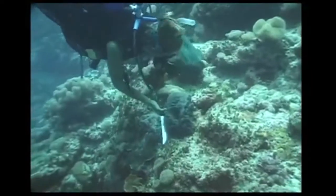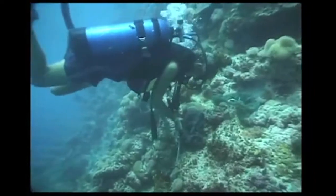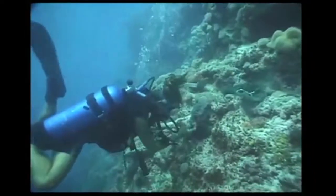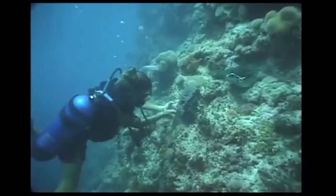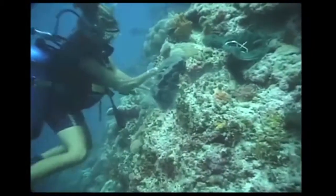The wool sponges are collected by scuba divers in the clear waters of the barrier reef passes, anywhere from 15 to 70 feet deep. Two-thirds of the sponge is cut off for transplanting. The remaining one-third of the wild sponge will continue to grow and regenerate itself.